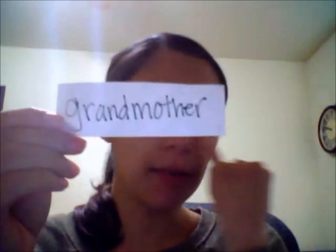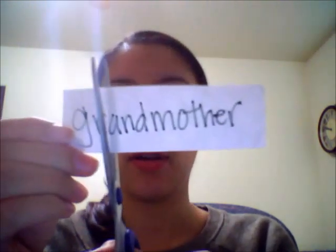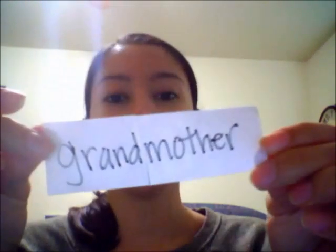B is grandmother. Let me see if there's a word in here. Grand — like you won the grand prize. Grand is a word. Mother — is mother a word? Mm-hmm, yeah, like your mom. Grand. Mother. Grandmother. Is this a compound word? Mm-hmm, because grand and mother go together to make another word — grandmother, like your grandma or your abuelita. B. But we have to finish — we have to see if the last one is a compound word or not.